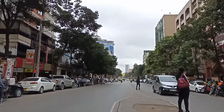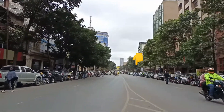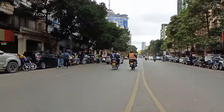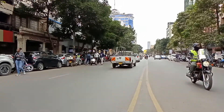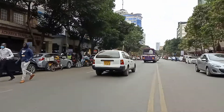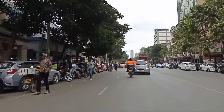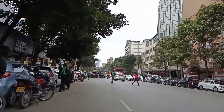Guys, if you look closely, you'll find a very tall tower written 'I Love Nairobi.' That building is actually about five kilometers from where I am. It's in Westlands. Westlands is on the outskirts of Nairobi city.